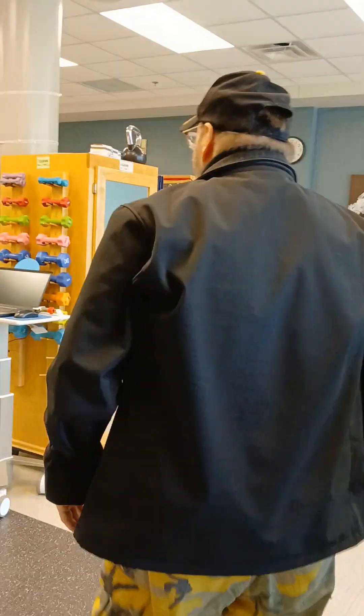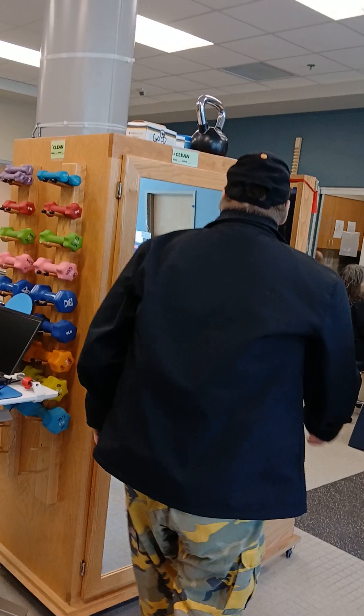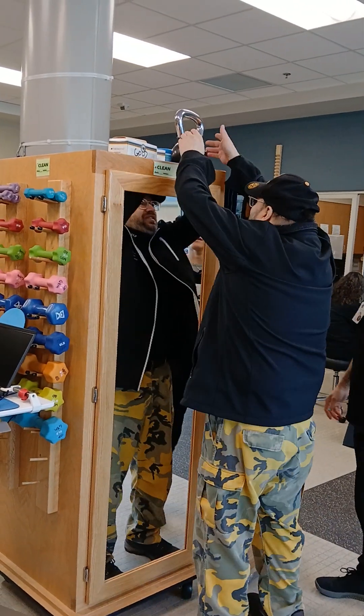I'm going to get the bells and bring them back. As you can see, there's one this time.